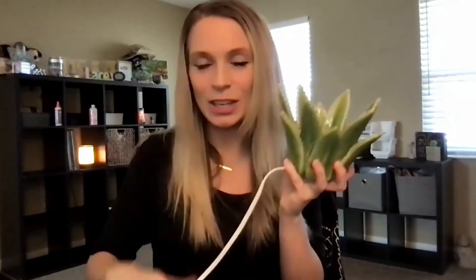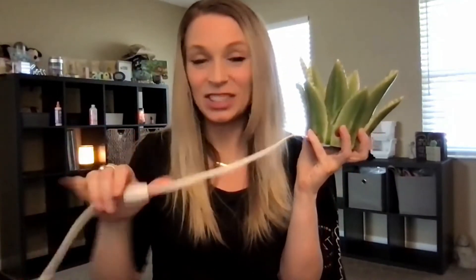You plug it in and turn it on, just like you would any other warmer, but with no light bulb.